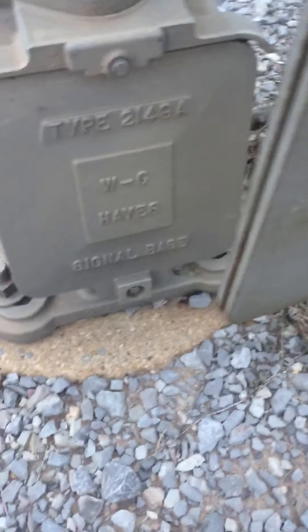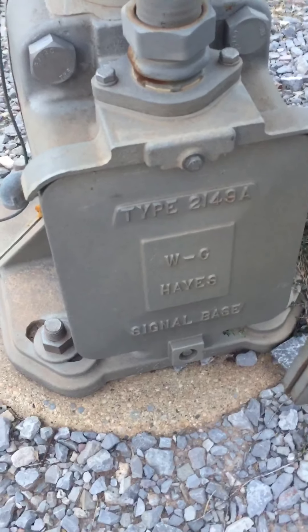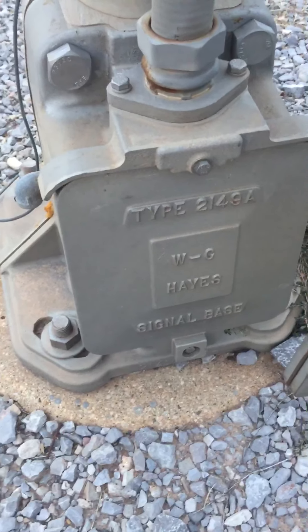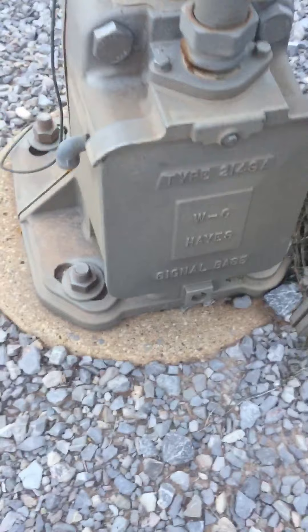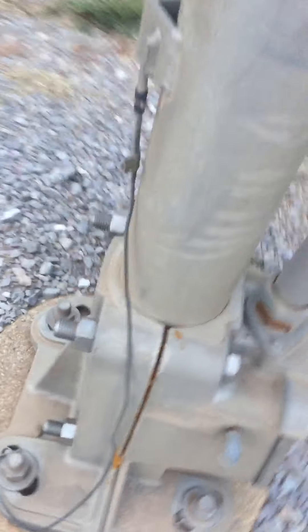Here's the second signal. This is the WG Haze signal base — it's a Western Colont Haze. I don't want to hurt my head here. These are WC Haze with a gate mechanism.